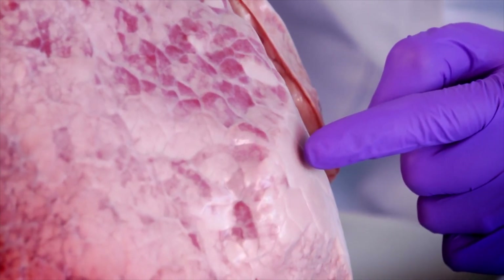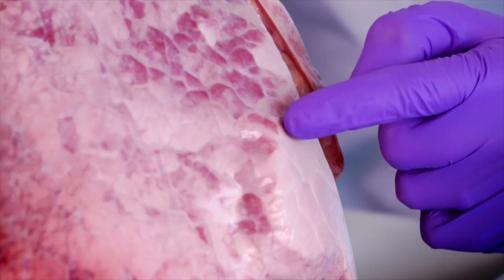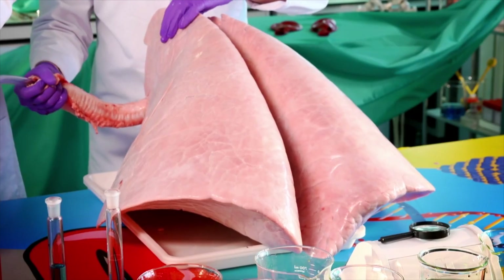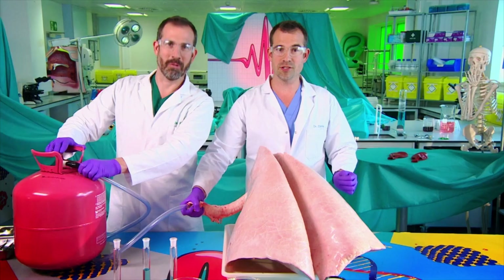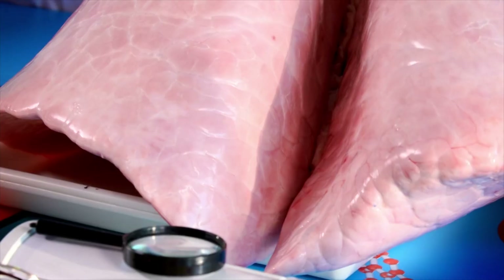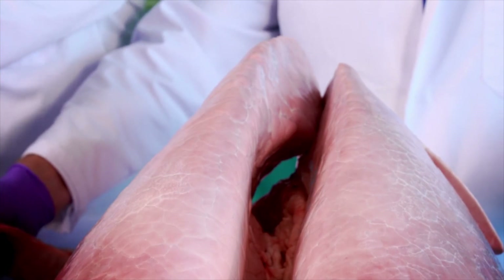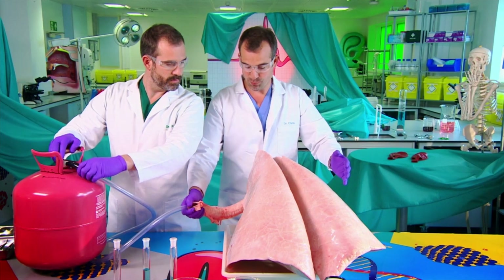So here, where the lungs have gone white, these alveoli are fully inflated. Wow! This is one of my favourite experiments ever, I think. These lungs are a lot like your lungs, but a bit bigger — actually about six times bigger. All right, Zond, turn off the gas and let's breathe out. And now the lungs are deflated.